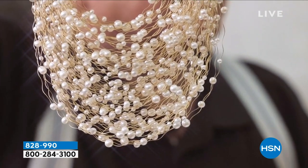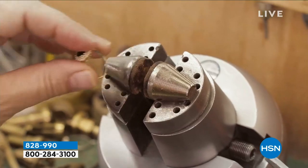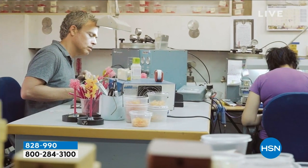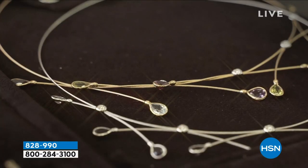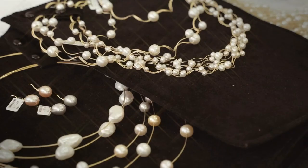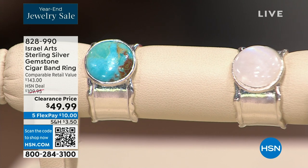Let's talk about another brand — this is called Israel Arts, a company started by three women over 40 years ago. Every piece you see is handcrafted, designed, and manufactured in Israel. The inspiration comes from Israeli scenery, fashion, art, nature, and texture. There are some really standout pieces from this collection that we wanted to share.